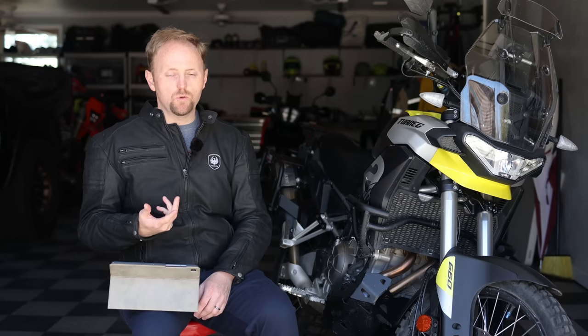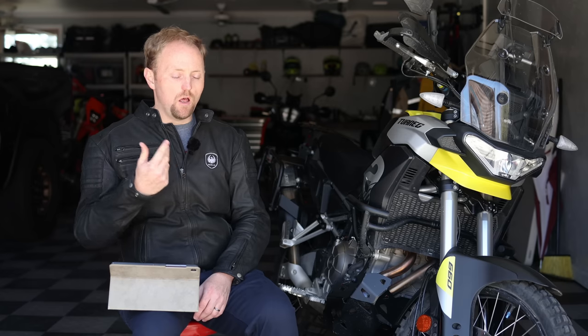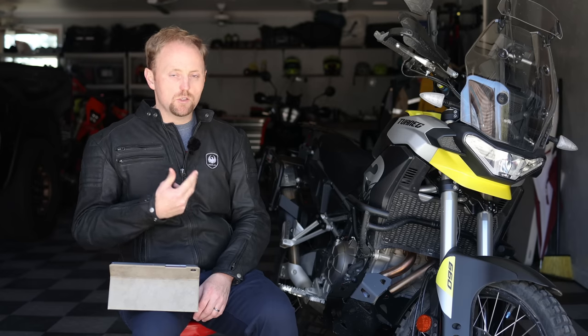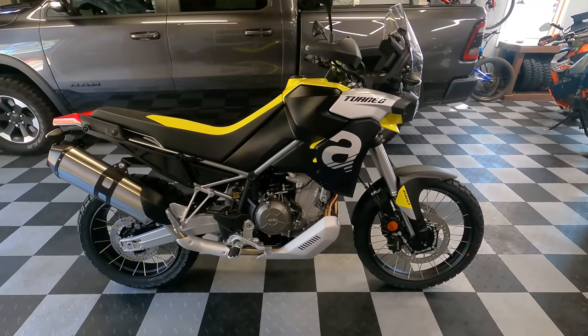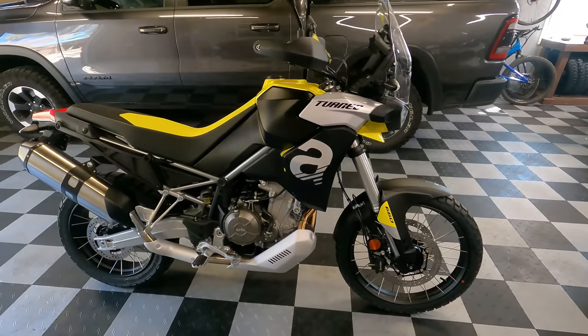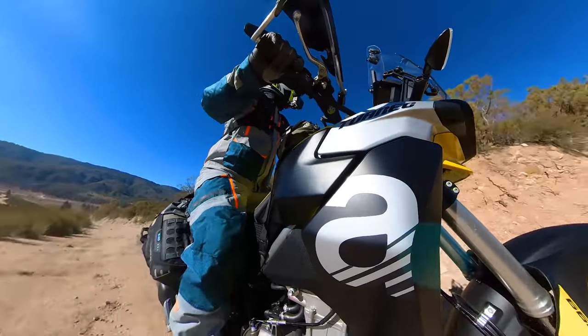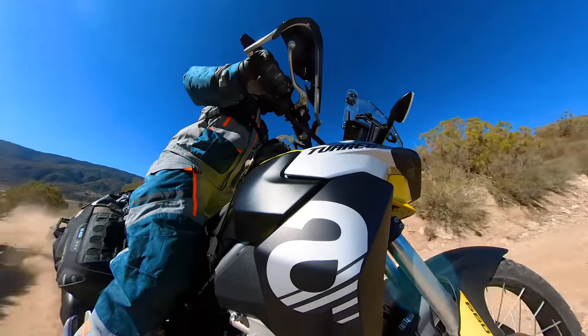Let's start off with the brutally honest pros of the bike. Number one: value for money. You get a lot out of this bike for the $12,000 to $13,000 that it costs — a lot of features, really good quality components, and a lot of performance for the money. Number two is the suspension performance, especially off-road. This is some of the best adventure bike suspension I've used — it's plush and comfortable, but also very supportive with a really progressive feel as you start riding faster. It also has a really good range of adjustment.